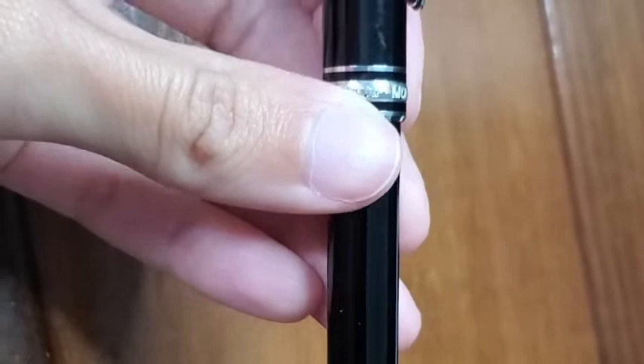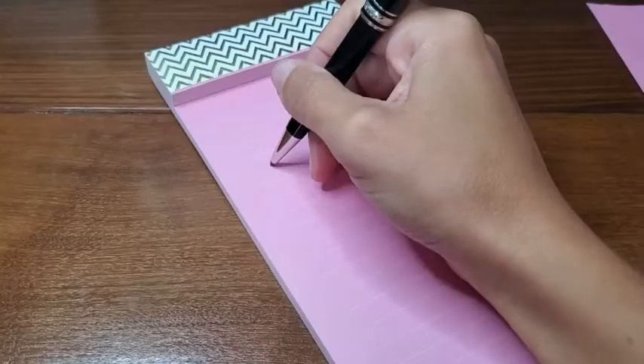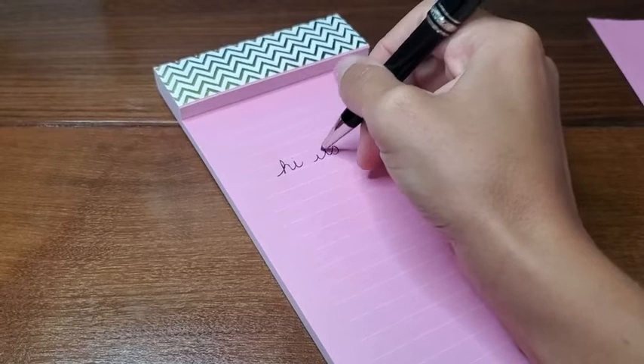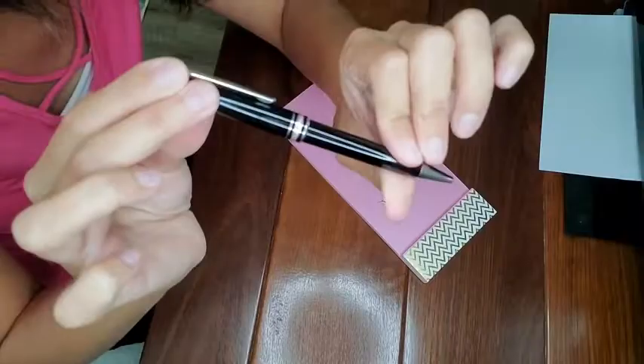I really like also the way that this pen writes and feels in my hand. I've never had a problem with it closing on me when I write, and that has always been a pet peeve of mine. So I really like that this pen stays open when you need it to.